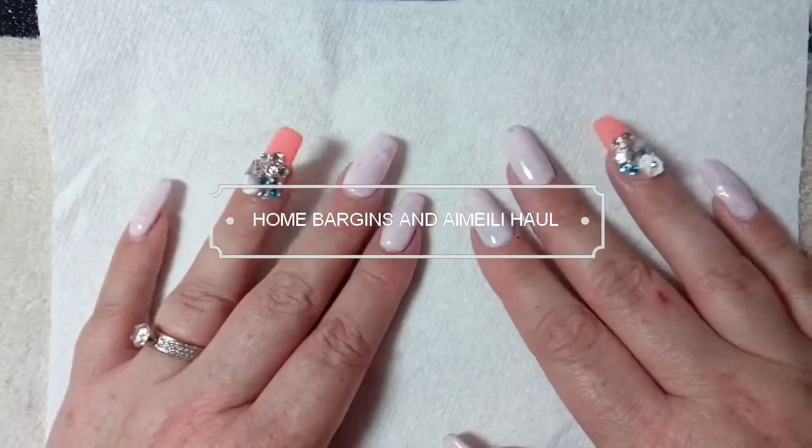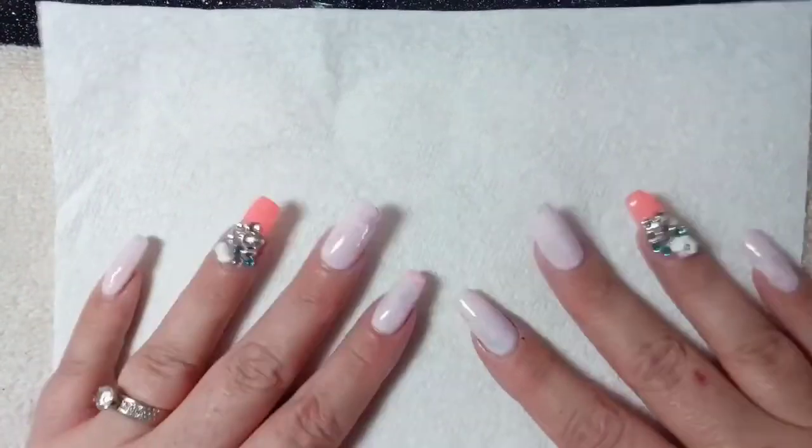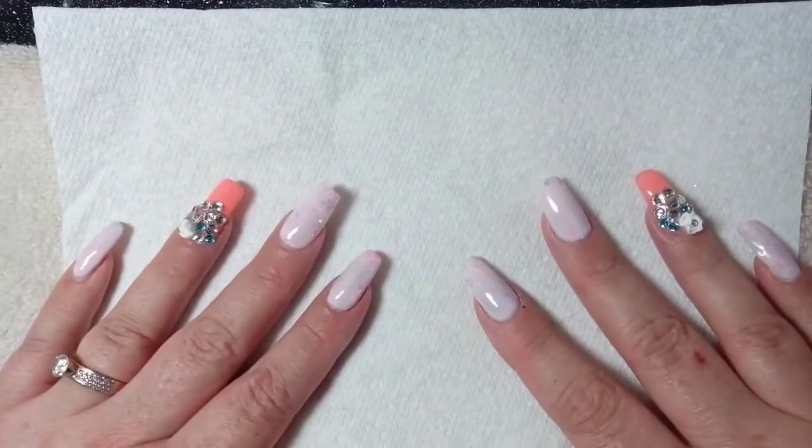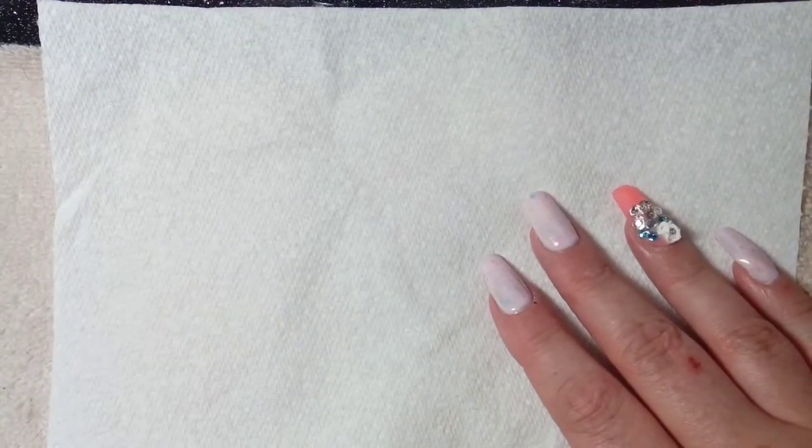Hey guys, welcome back to my channel. My name's Vicki and my YouTube channel is called Little Sparkle Nail Decide. I've got a quick random haul to show you today, starting off with some nail related items.